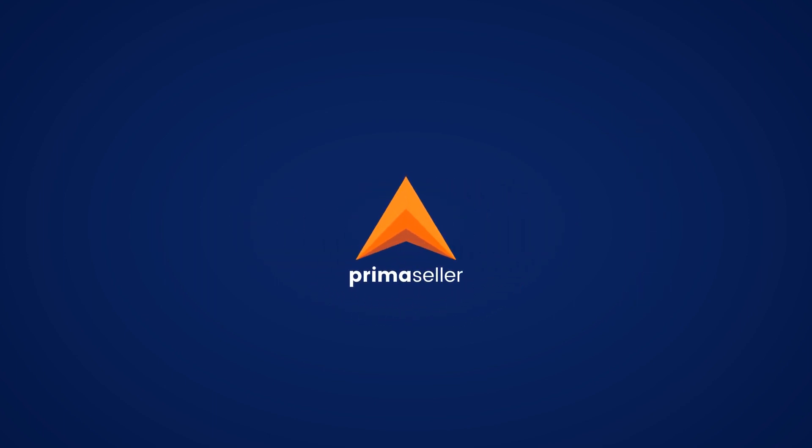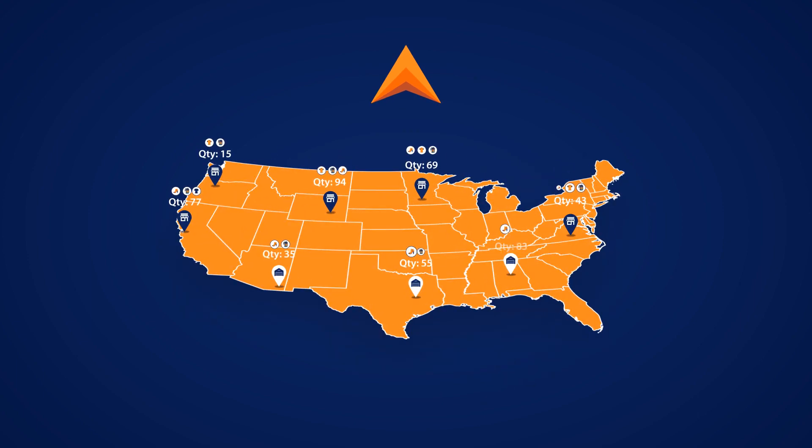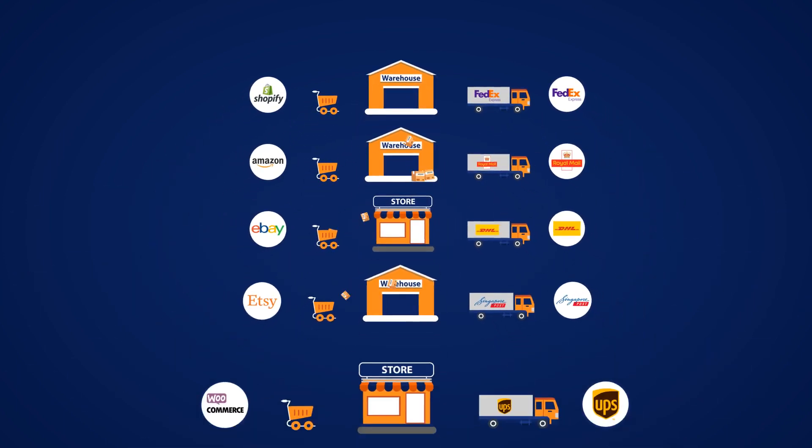Enter PrimaSeller. With PrimaSeller, you always know what stock is available at each location. You can also allocate your online orders to a store or warehouse closest to the customer, saving you some serious dollars in shipping. Imagine the time saved from picking, packing, and shipping your orders across channels seamlessly from a single integrated platform.